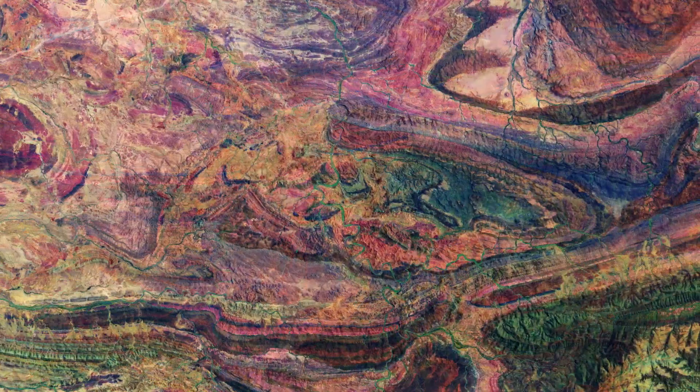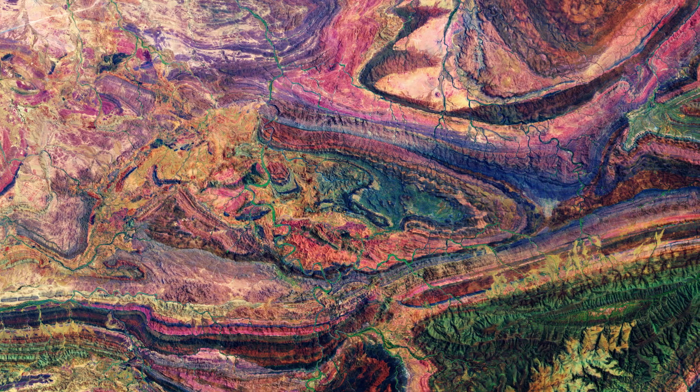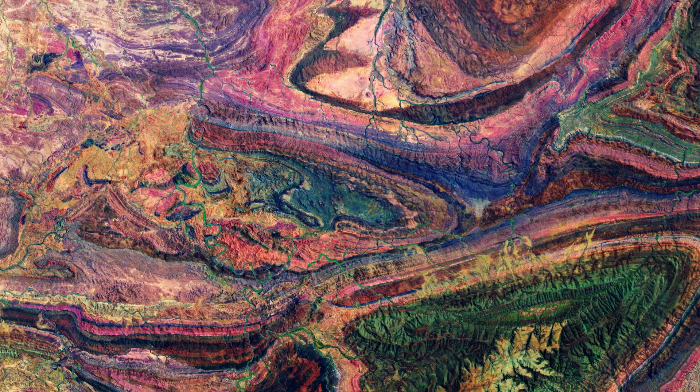The Flinders Mountains are a classic example of a folded mountain range, which are formed when two or more of Earth's tectonic plates collide, folding and pushing layers of land into mountain ranges.